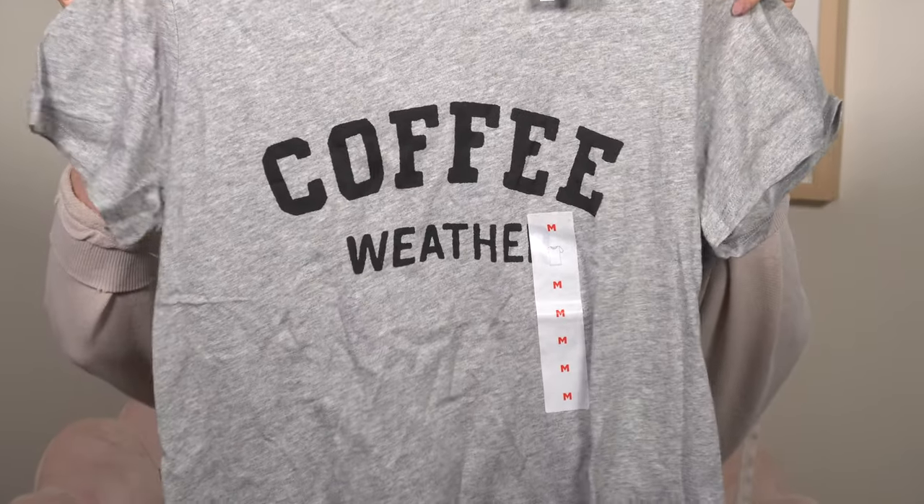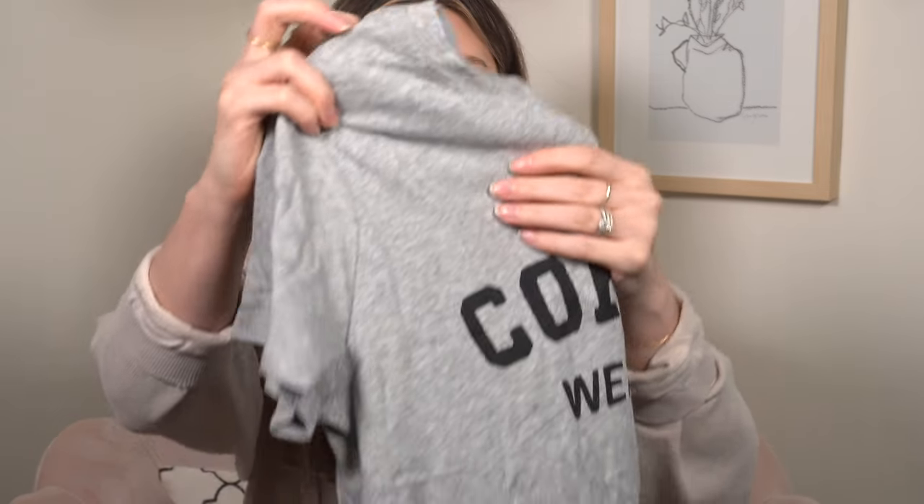I then also got this t-shirt — if you know me at all, this will not shock you. It says 'Coffee Weather.' How cute. I love minimal, easy t-shirts and I am a big coffee drinker. It's gray and black — my favorite colors. This was around $10. I got a medium because I don't like my stuff to run small — I could probably wear a small in a lot of things but I usually get a medium.